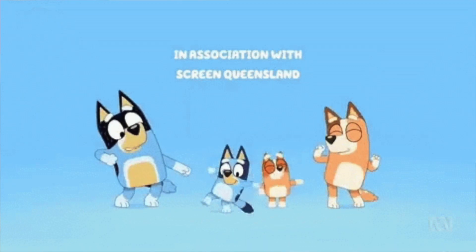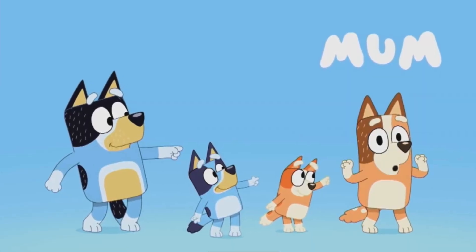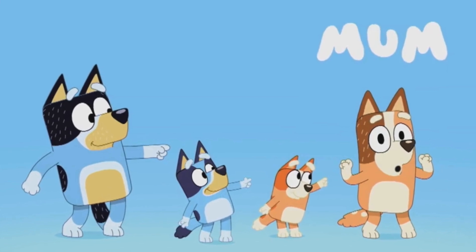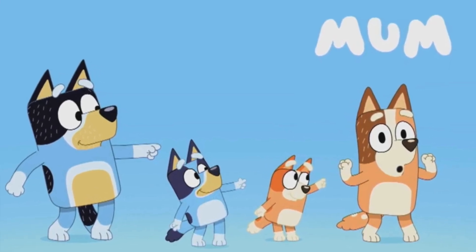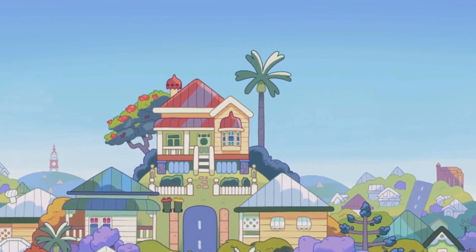The very first thing we see is the intro to Bluey. For those who don't know, the intro is actually them playing a game called musical statues. Whoever doesn't stop and keeps dancing — that's why they call out their name. The first opening scene shows us the Heeler house.